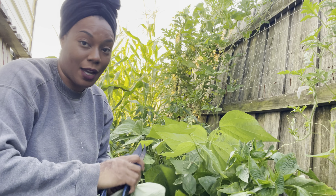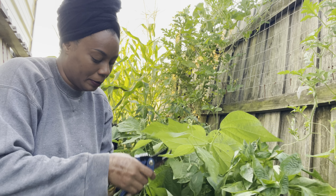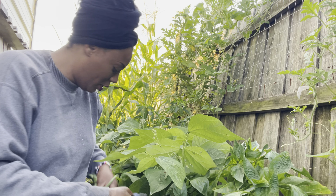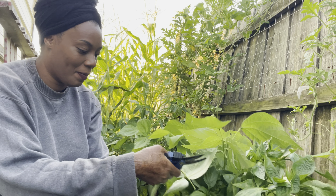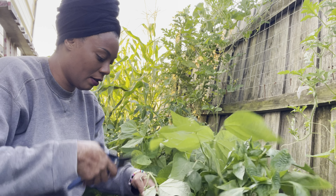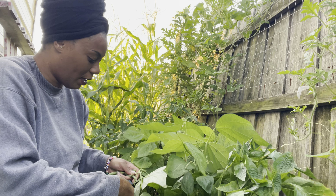We're gonna knock this out and we've got a lot of it to do, and we're losing sunlight. Gardening never ends, right? I've got this sweatshirt on — I know, it is hot — but I have been doing yard work all day, catching up in the garden.